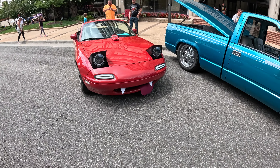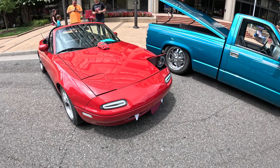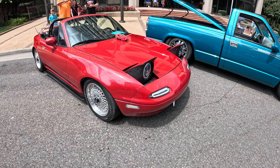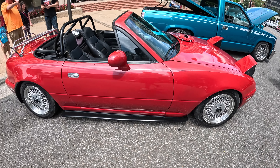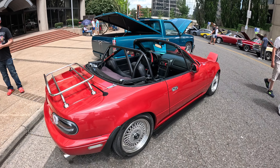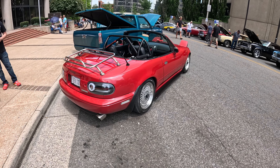Look at this happy Miata — super clean, got the updated LED pop-ups. Got some clean case sitting on some Hankooks too, a little lip kit all around. Proper roll bar, you know, just in case she gets squirrely. This is how you do a Miata, very clean.